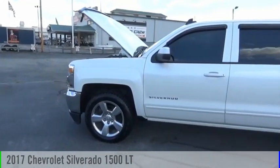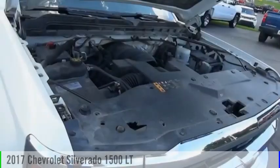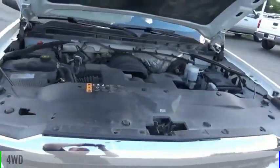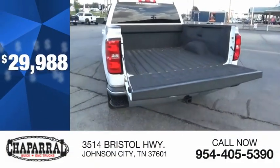Looking for the right vehicle? Check out the 2017 Silverado 1500. This vehicle is powered by a four-wheel drive, eight-cylinder, 5.3-liter engine, and is priced below $30,000.